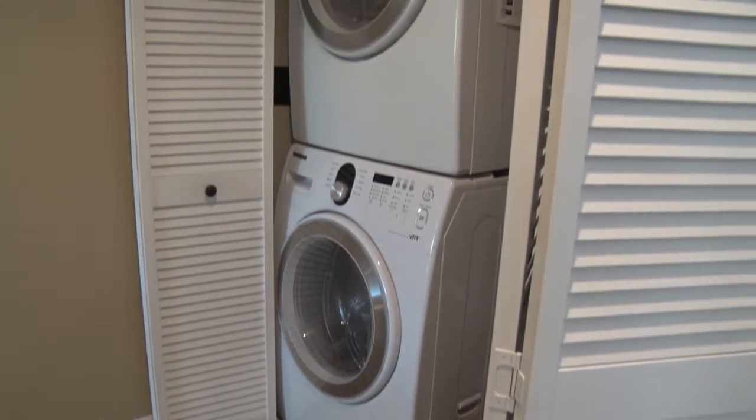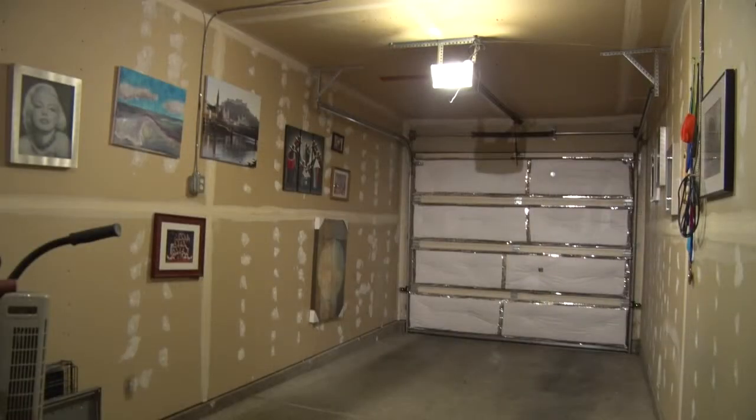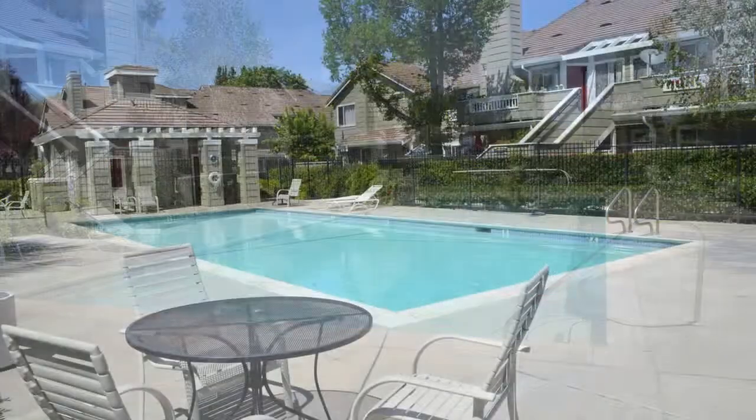Additionally, there is an inside washer-dryer, an infinity security system, and an attached garage. The desirable complex also includes access to a pool, patio, and spa.